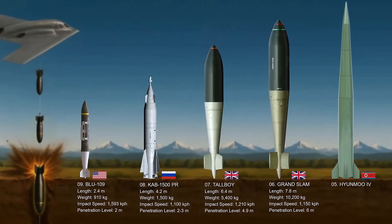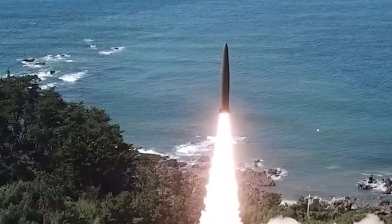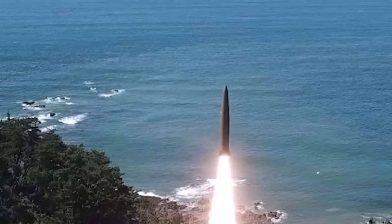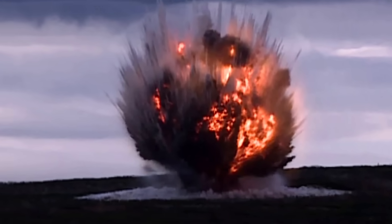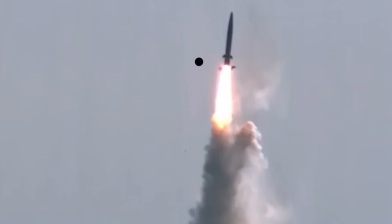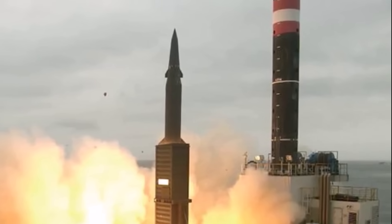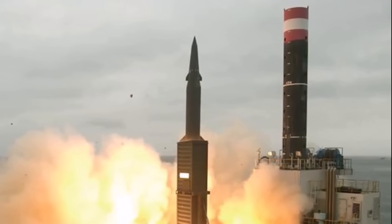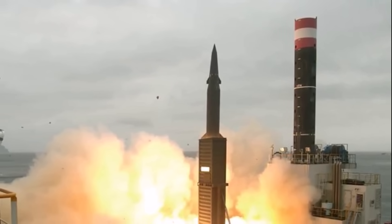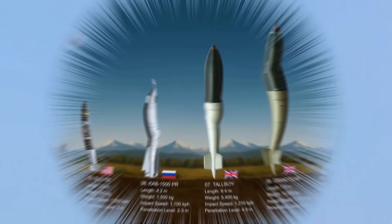Number five: the Hyunmoo-4. While a ballistic missile rather than an aerial bomb, this surface-to-surface missile is notable for its reported penetration force, making it a powerful bunker buster against deeply buried targets. The Hyunmoo-4 is a crucial conventional ballistic missile in South Korea's arsenal, specifically designed to address the threat posed by North Korea's deeply entrenched and hardened military facilities. It is equipped with a powerful conventional warhead intended to penetrate deep into the earth or heavily reinforced concrete structures before detonating, creating a seismic shock that can collapse underground bunkers. The missile is designed to achieve very high speeds during its terminal descent, reportedly reaching close to Mach 10.